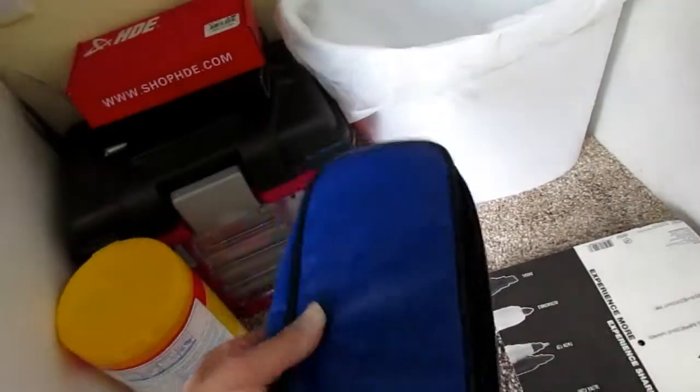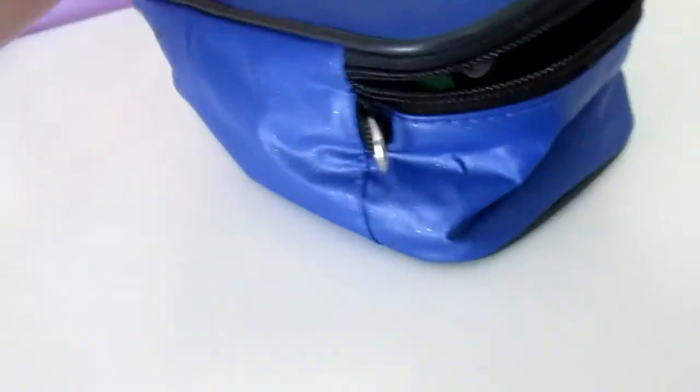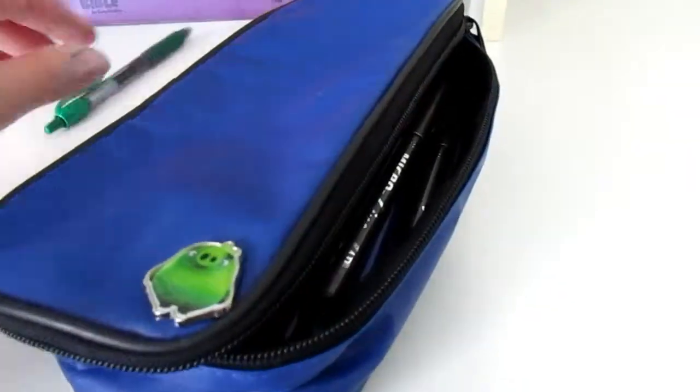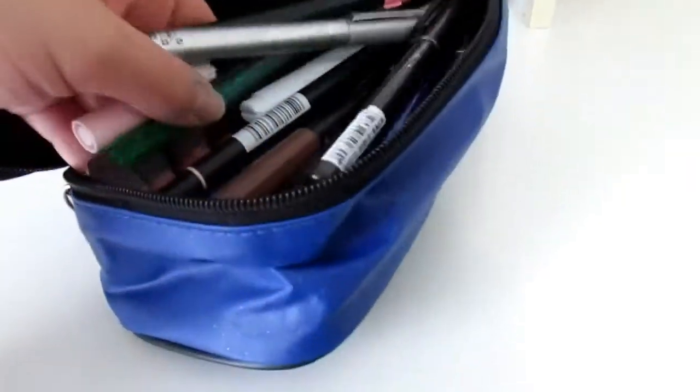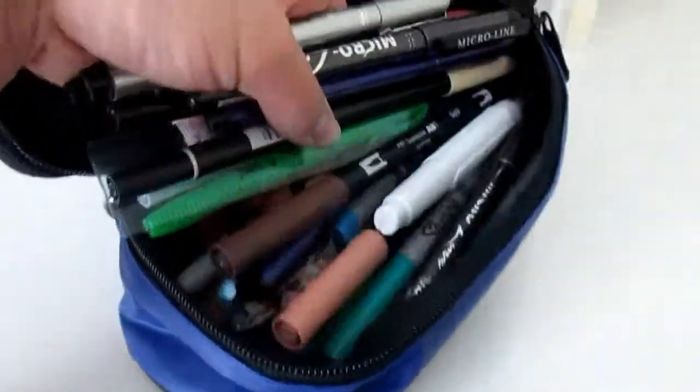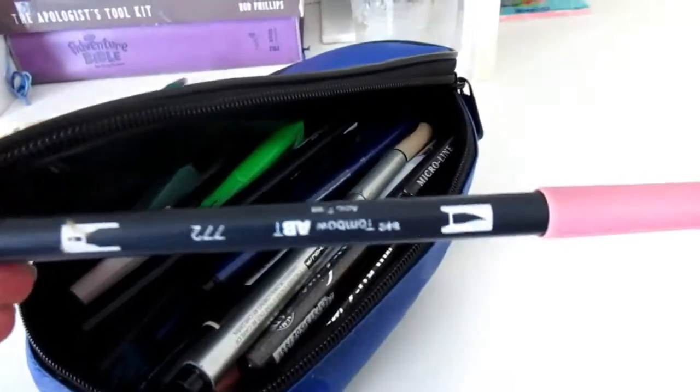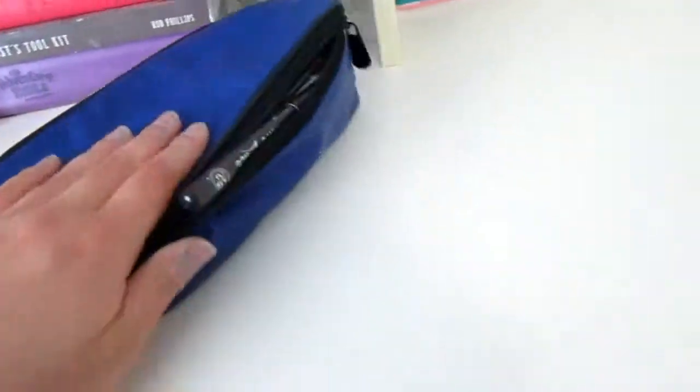Beneath my desk I have a trash can for easy access. This is my main pencil case I use all the time — the one I bring with me everywhere. It's got all my most-used art supplies. I recommend these Tombow brush markers — they're amazing for multiple things.